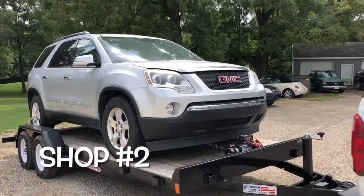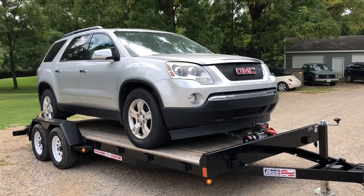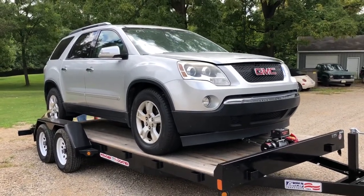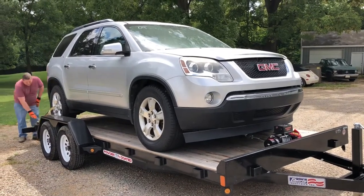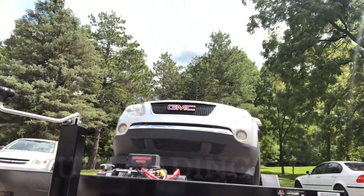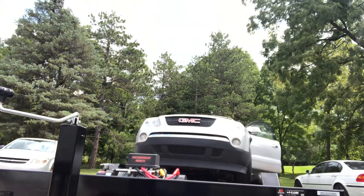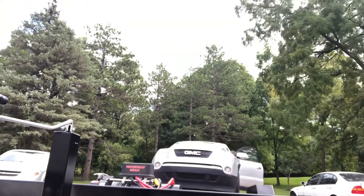Well, that was an uneventful little trip down the road to the repair facility. Now time to get this unloaded, and hopefully it is equally uneventful as the loading was.